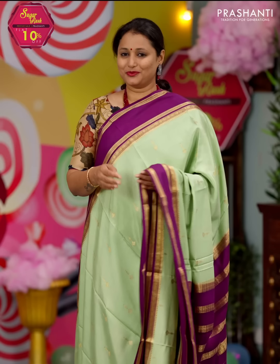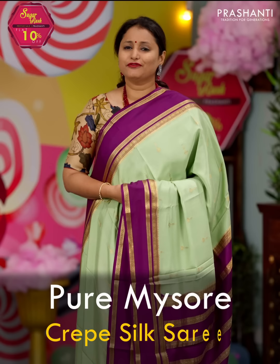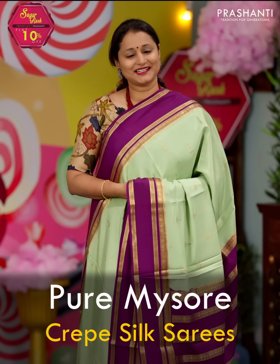Hello all, welcome to Prasanthi — this is Brinda. In today's new arrivals, we are going to see one of your most favourite collections. It's going to be pure Mysore Crepe Silk Saris. We've got a lot of new designs and colour combinations specially curated for this festive season. Let's quickly get started.